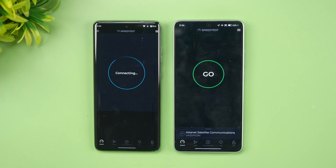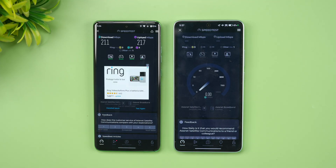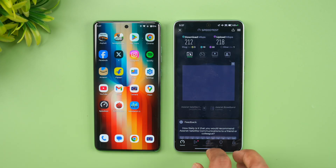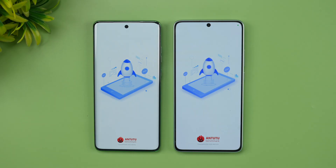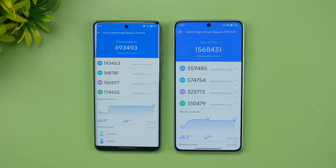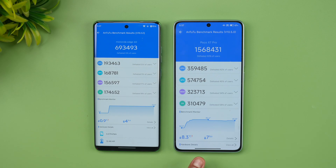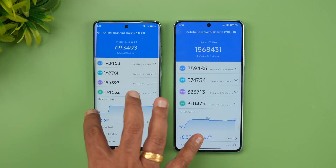Starting the network speed test with Moto — both devices get almost similar speeds, so nothing much to differentiate there. Now for the raw AnTuTu benchmark — this is where things take a different turn. You can see 7 lakh versus 15 lakh: that's a massive difference, almost double the score on the Poco X7 Pro. The CPU score, GPU score — everything is really good on the Poco, which will definitely help when playing heavy graphic-rich games.